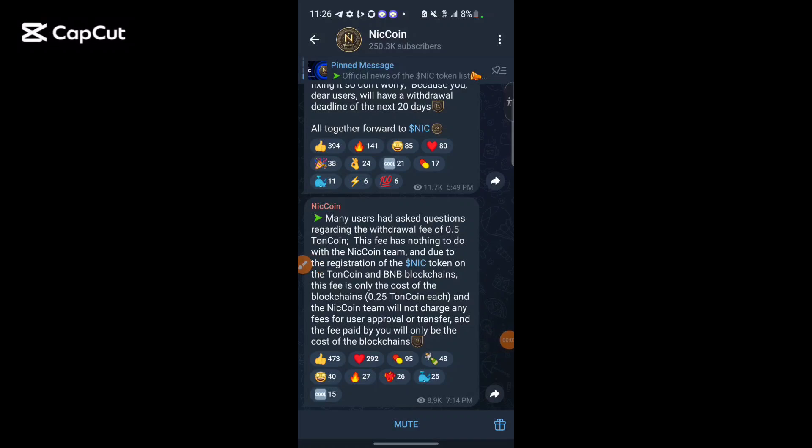Hello guys, welcome to my channel. Finally, Nikon has ended their mining phase and they have taken their snapshot. Everyone who found this airdrop has been given their airdrop allocation, so you can go ahead and take your airdrop allocation.